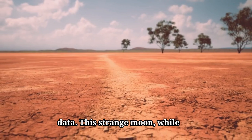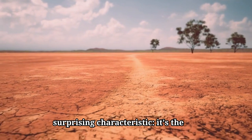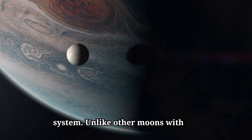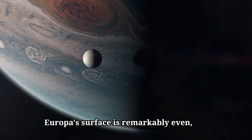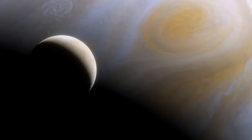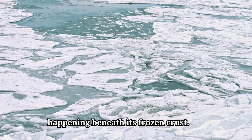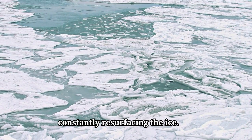This strange moon, while fractured and stained, holds another surprising characteristic — it's the smoothest solid object in the solar system. Unlike other moons with towering peaks and giant craters, Europa's surface is remarkably even, suggesting it's far younger than most other moons. Scientists suspect something mysterious is happening beneath its frozen crust, possibly a global ocean that is constantly resurfacing the ice.